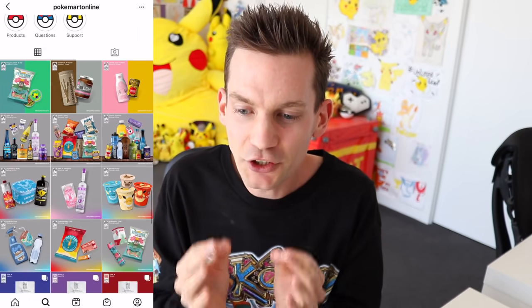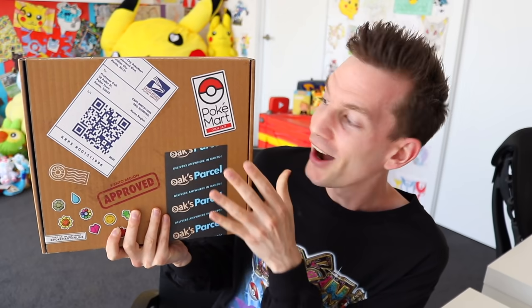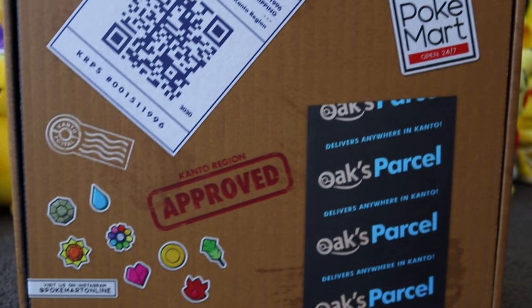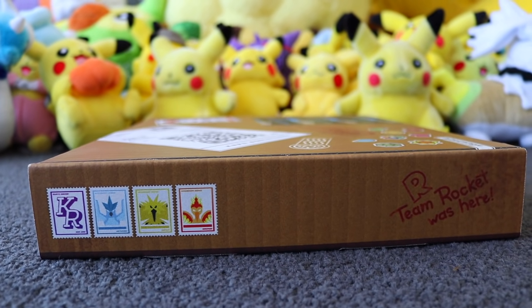He's successfully done it with so many different items and then decided his Instagram page has blown up so much that he wants to create something physical. So today he has sent me this package right here. I don't know what's inside of it — we're gonna check it out together. Just take a look at the box: there are so many amazing real life things that have been Pokemonified — the Amazon logo, the USPS logo, badges, stamps. It is ridiculous. The fact that I get to unbox this and be the first to show whatever's inside to the world is the coolest thing ever.